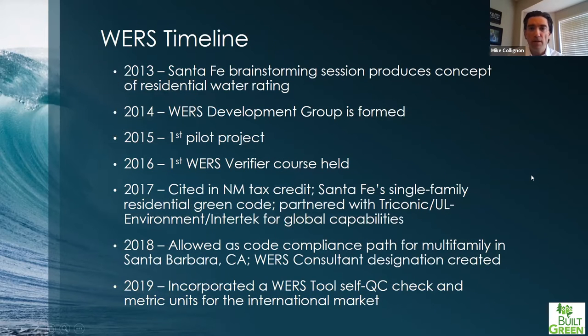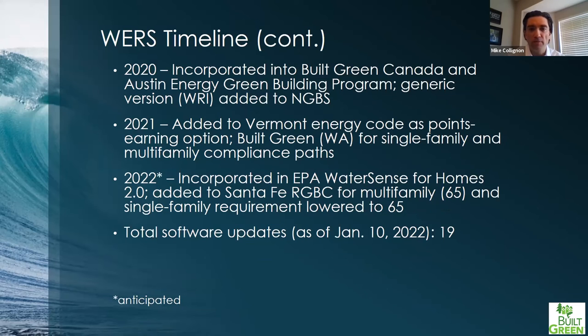A quick look at the timeline: we formed the development group in February of 2014, so we've been at this a little over eight years. We've been getting into a number of green building programs and regulations. We anticipate this year full approval within WaterSense for Homes 2.0 — right now we have an agreement in principle. They're looking at a score of 67 or lower to achieve third-party compliance with WaterSense for Homes 2.0.